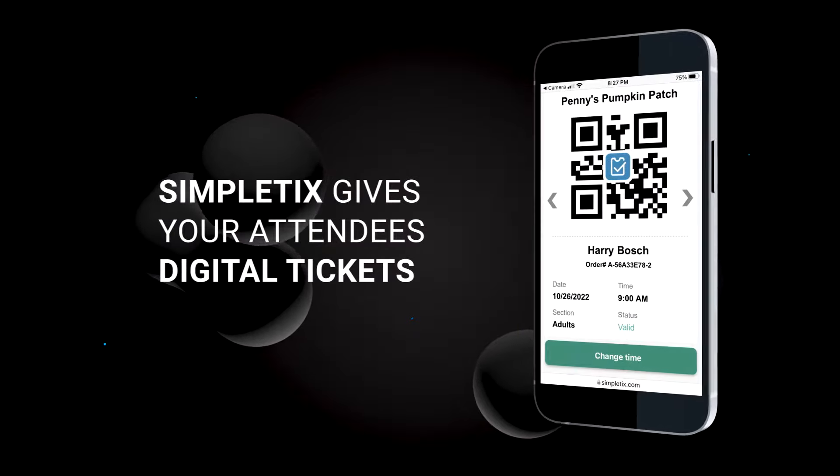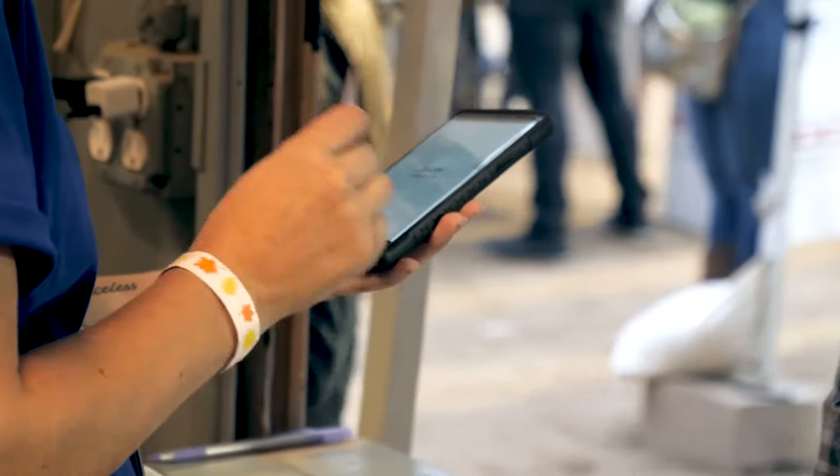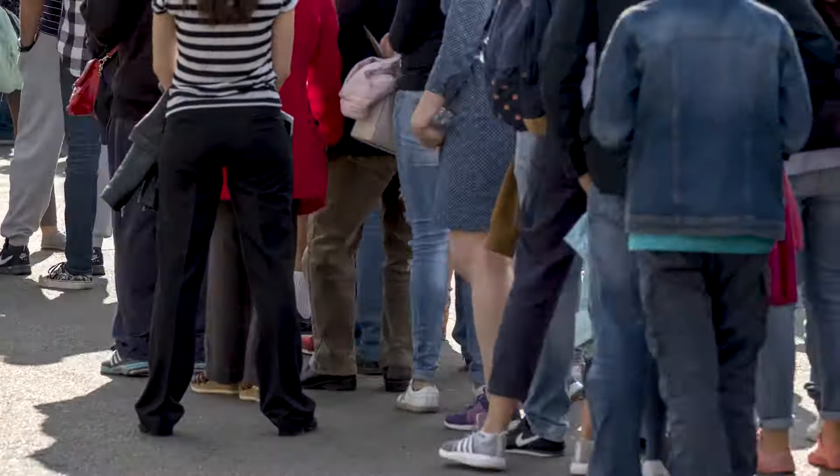SimpleTix gives your attendees digital tickets. That allows for simple mobile check-ins and on-site ticket sales, so you can keep the line moving the day of your event. No more bottlenecks.